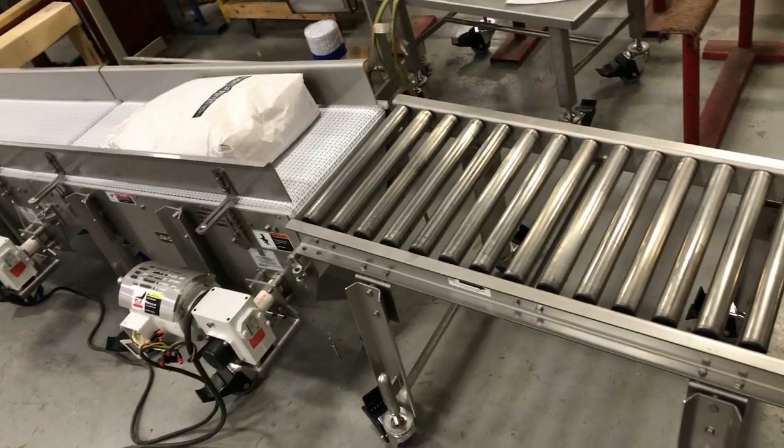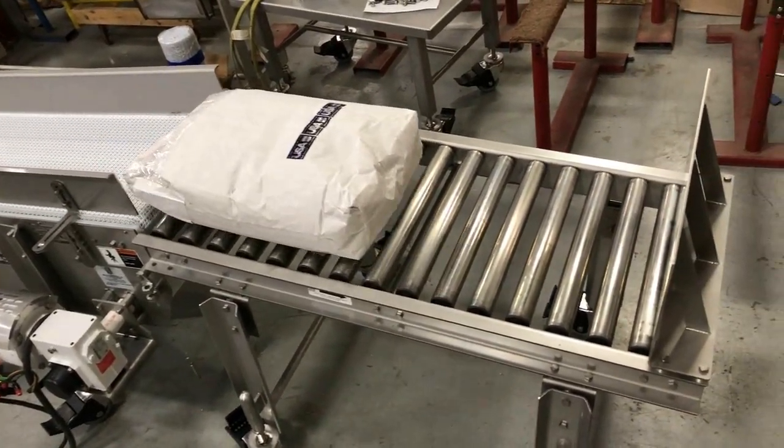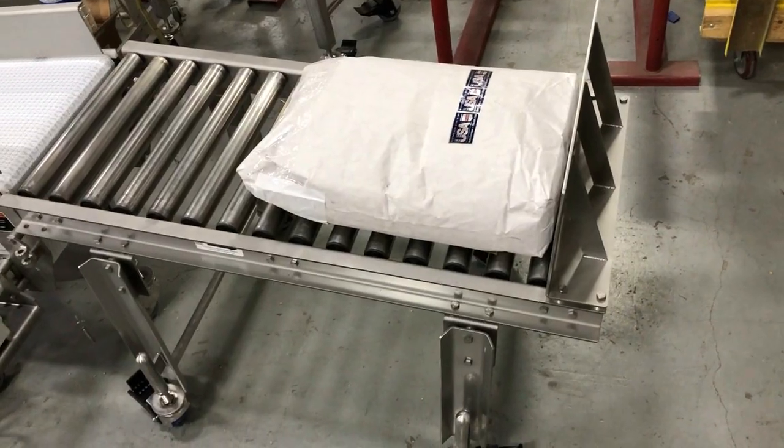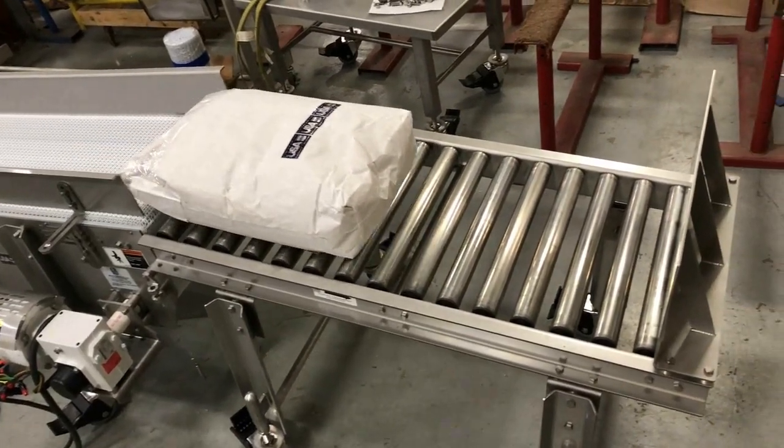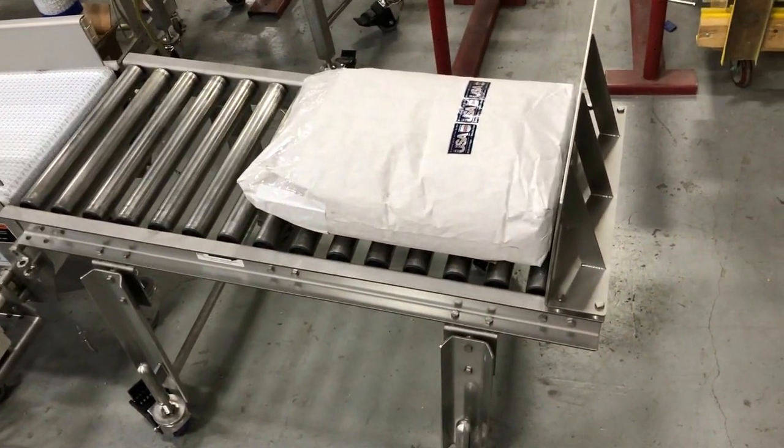The up to 55-pound weighted bags that used to waterfall into a somewhat flat position are now declined four inches flat and uniformly on a non-powered gravity roller for consistent discharge orientation.